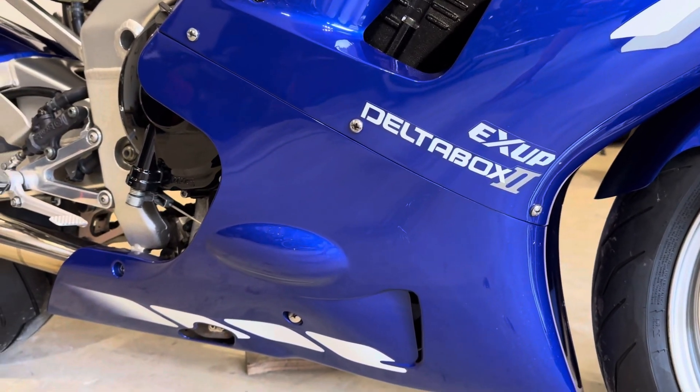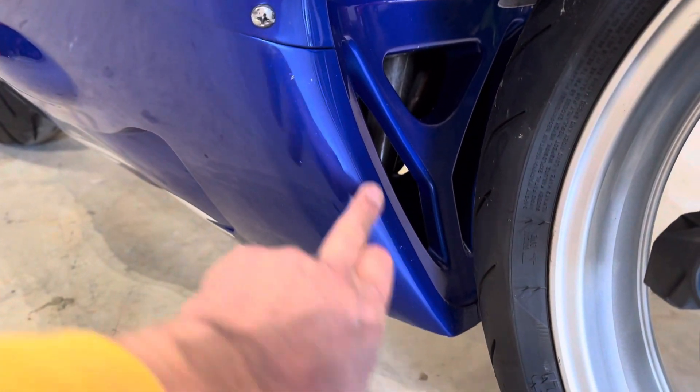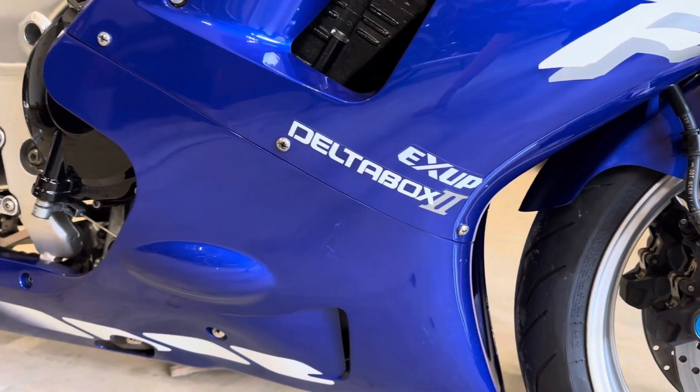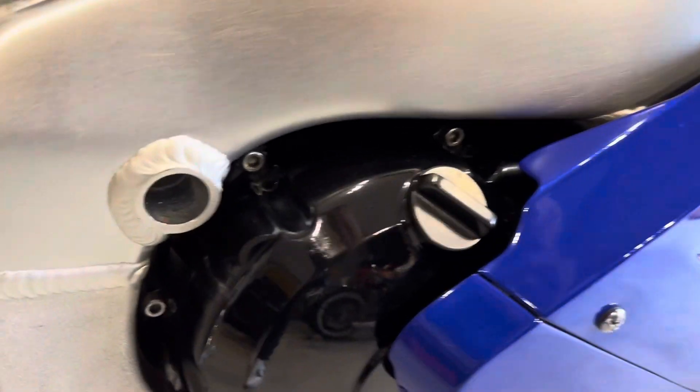The plastics are pretty damn spotless. There's a tiny bit of gravel rash just on the leading edge, but nothing you wouldn't expect — there's no evidence it's ever been dropped. The casings are all really nice and clean.